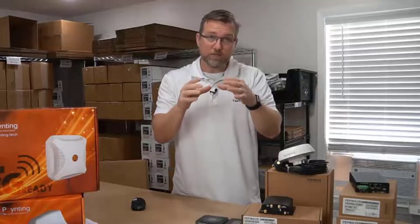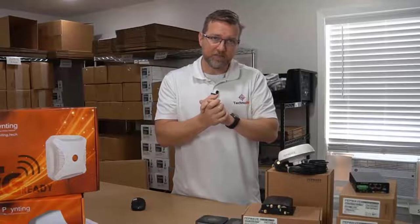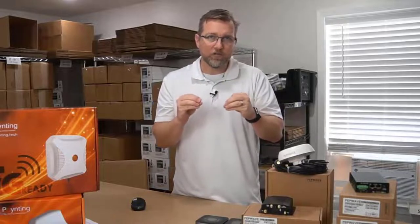What WAN smoothing is: when you send a request out to the internet - like maybe you're going to start a movie or a Zoom call - it'll send packets out to all of those different methods that you have built into it.